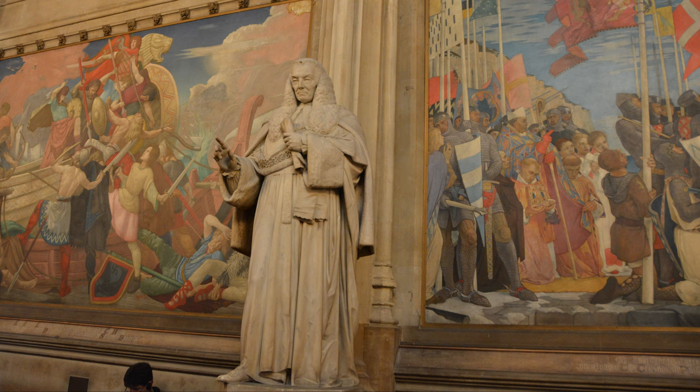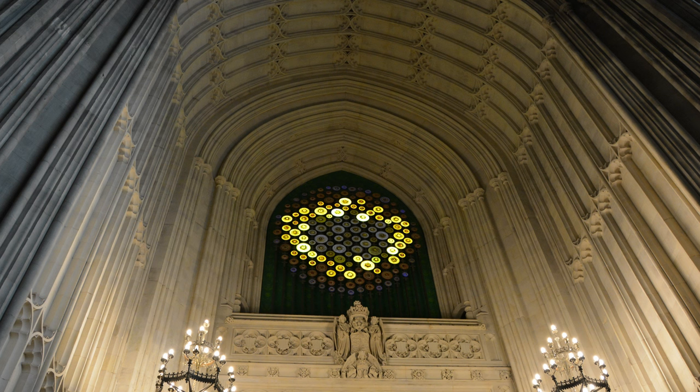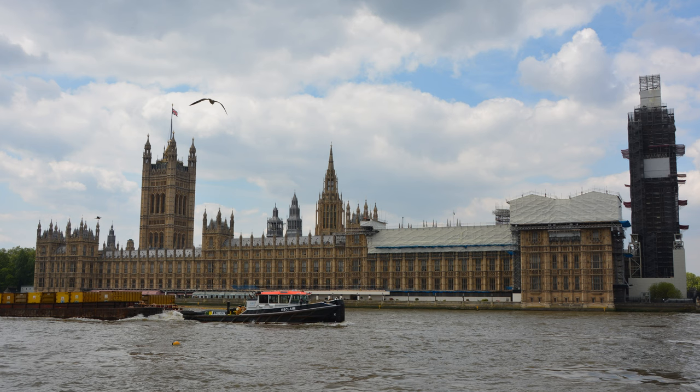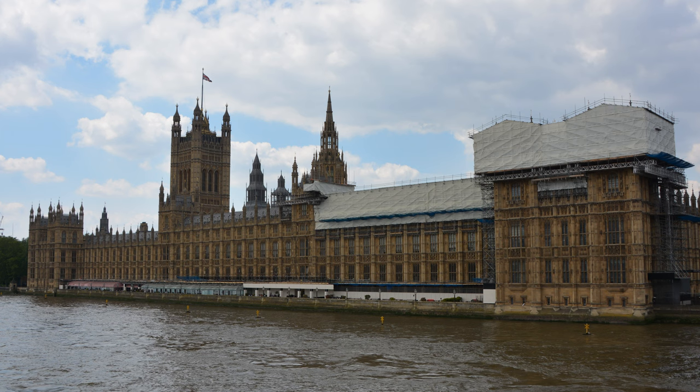As you can see, filming is prohibited everywhere inside the Houses of Parliament building, and photography is only allowed in Westminster Hall and St. Stephen's Hall. Having said that, we did get to see the House of Commons, the House of Lords, the Members Lobby, the Peers Lobby, and the elegant Prince's Chamber, Royal Gallery, and Robing Room. If you do make it to London in the future, this is a tour you should not miss.